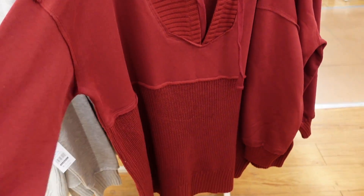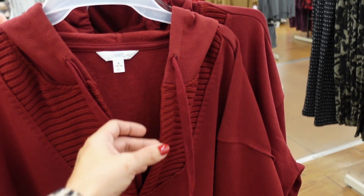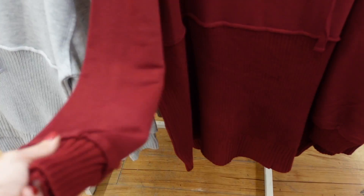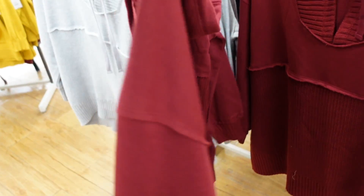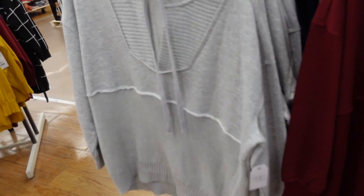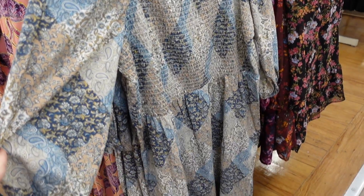New color in the mixed media sweatshirt — seeing this in the burgundy for the first time. It has rib detailing around the neckline, sweatshirt material through the body, and sweater material at the bottom. I picked this one up in the navy; it's really comfortable at $19.98. The burgundy is new, also comes in gray and navy.